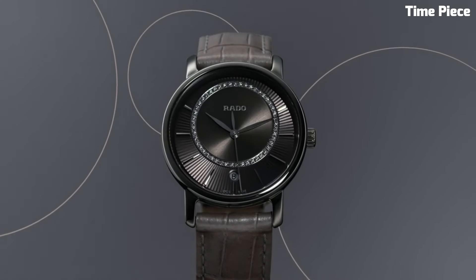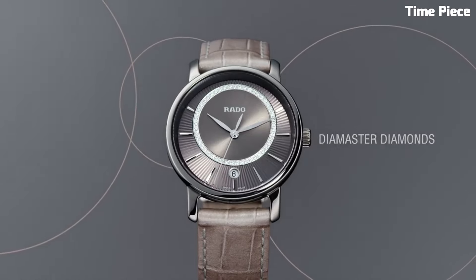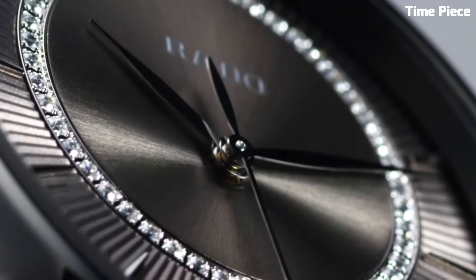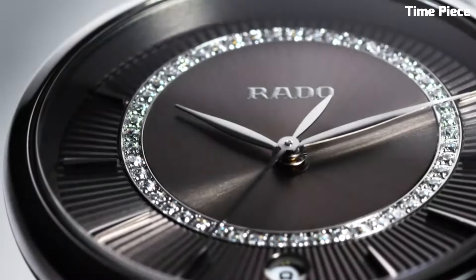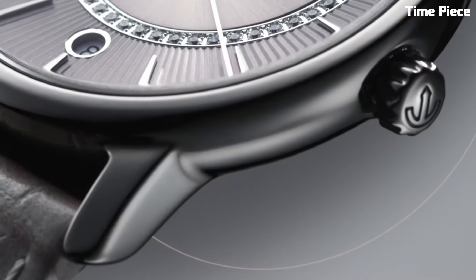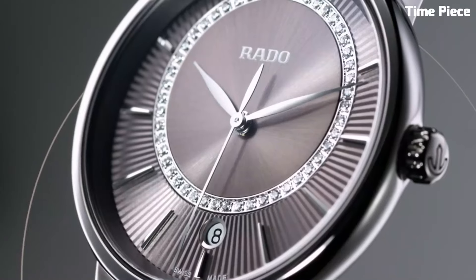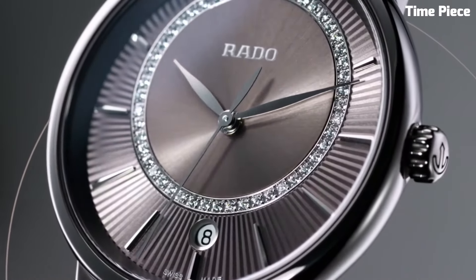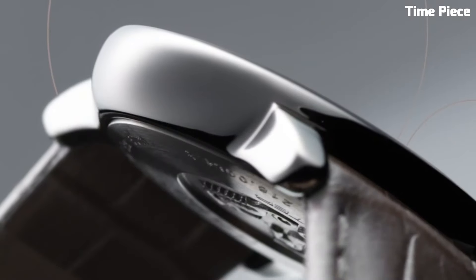it offers impeccable timekeeping accuracy. The scratch-resistant sapphire crystal protects the diamond-studded dial, ensuring enduring brilliance. With a refined stainless steel clasp, it provides both comfort and security on the wrist. The Rado Dymaster Diamonds is a harmonious fusion of artistry and engineering, designed for those who appreciate the finer things in life, making it a treasured accessory for any occasion.